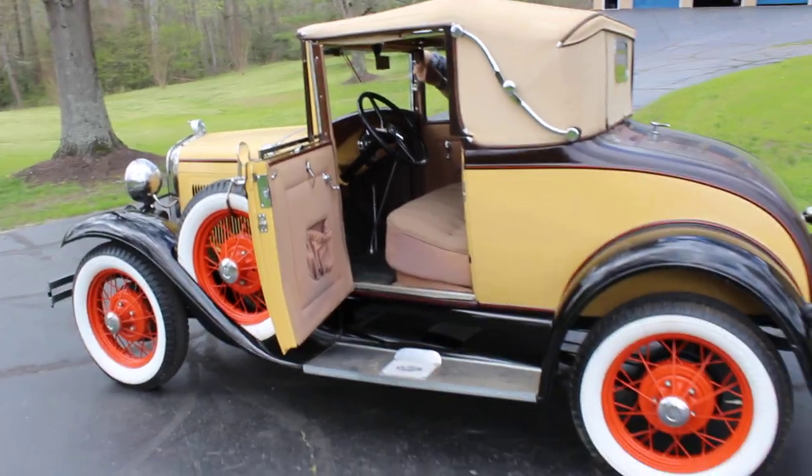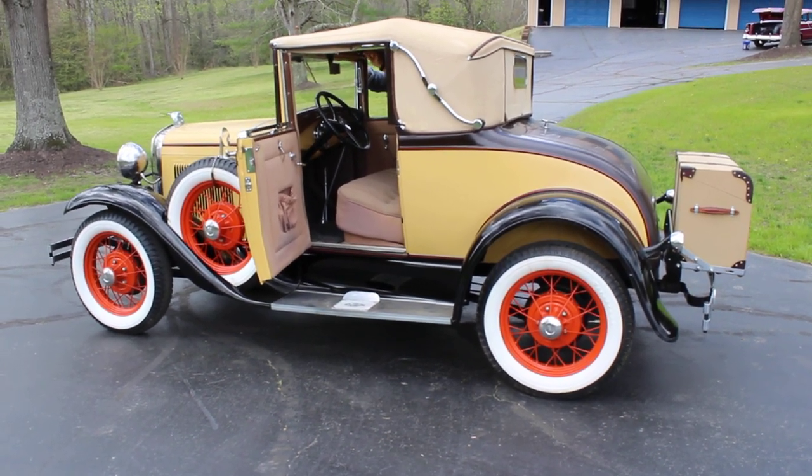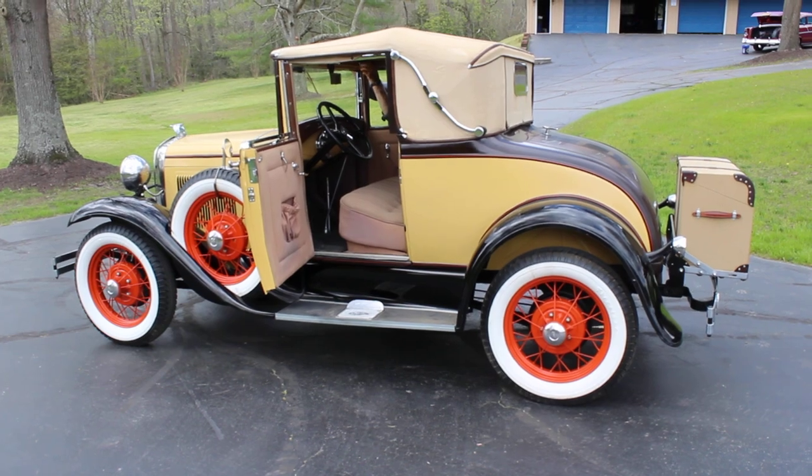1930 Model A Ford coupe convertible. Beautiful car. Thank you so much for looking.